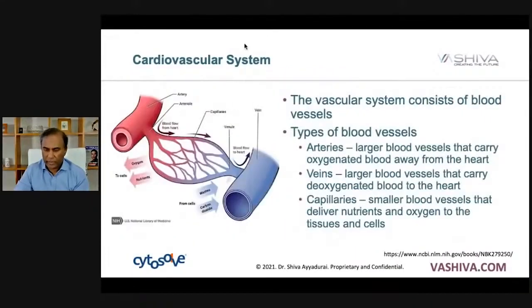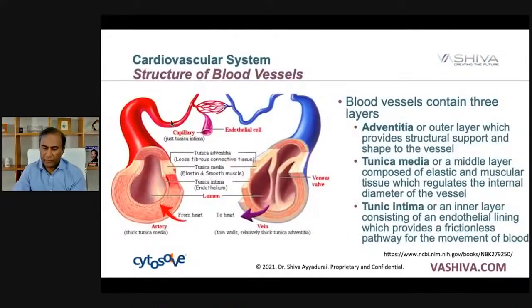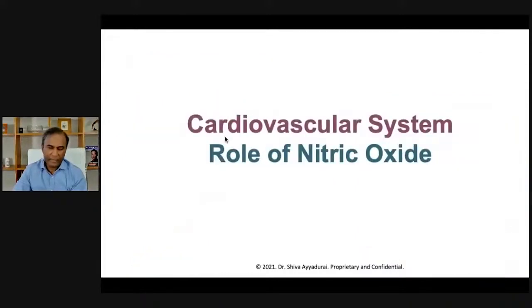Taking a closer look, the arteries are bringing in oxygenated blood, and then we have the veins, which are carrying deoxygenated blood. If you look at the structure of your blood vessels, you'll notice the inner layer is composed of the endothelial. The veins and the arteries have the thick layer, they have the outer layer and the endothelial, but the capillaries only have the endothelial.